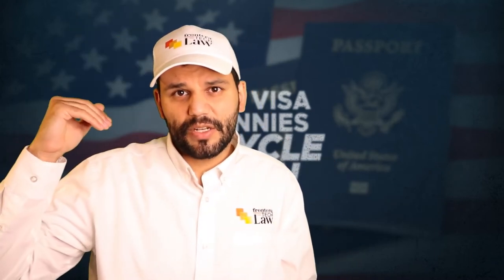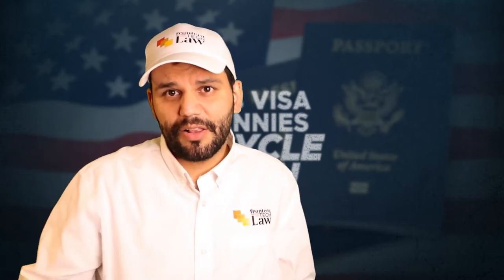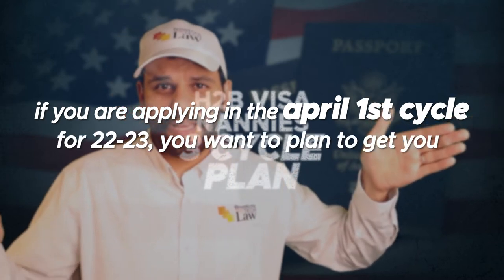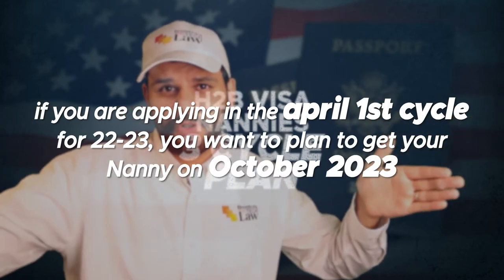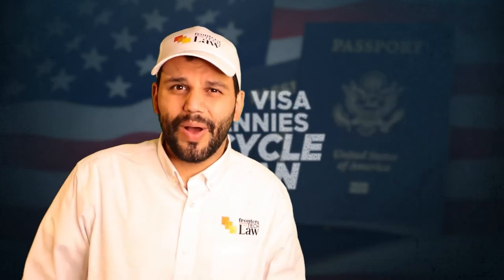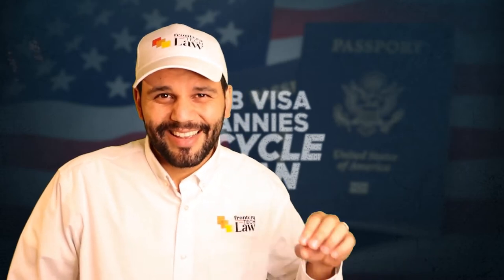You're not going to be in the first 33,000 applications, so you need a plan to apply for at least a second cycle — be ready to put in an application July 1st so you can get your nanny for the following October 1st start date. If you're applying in the April 1st cycle for 2023, you should actually plan on getting your nanny around October 2023, because there's about a 75% chance of missing that first cycle. That's the two-cycle strategy.